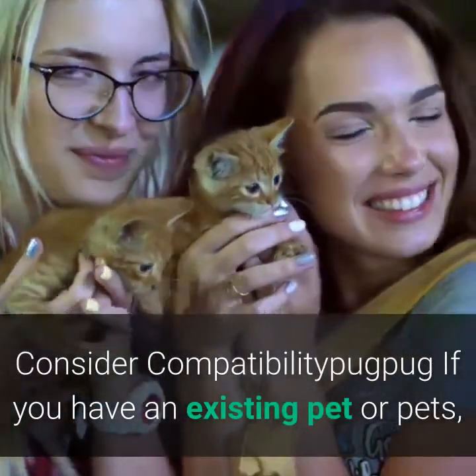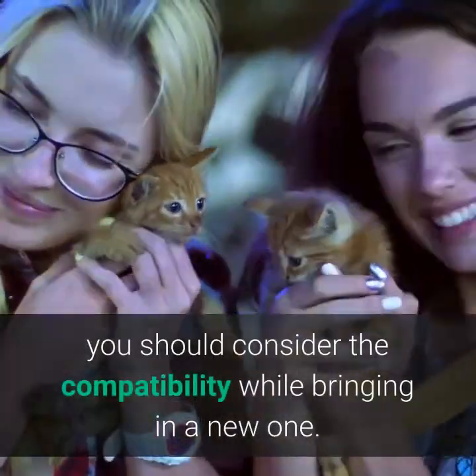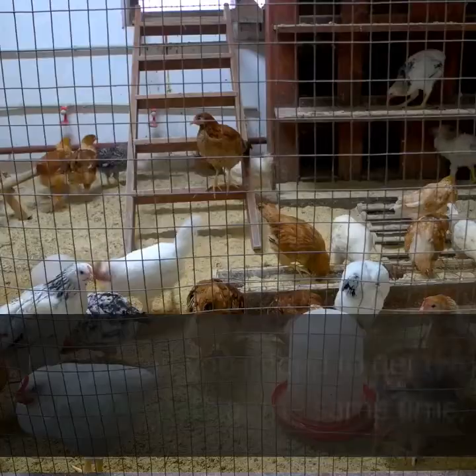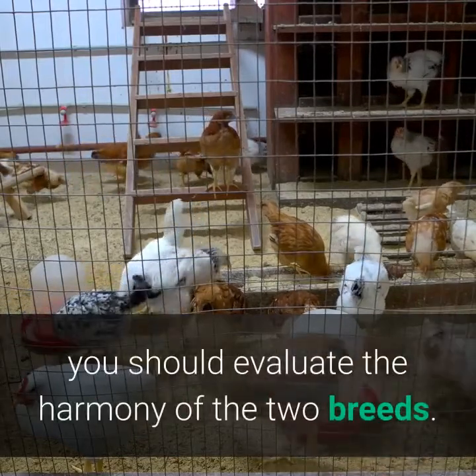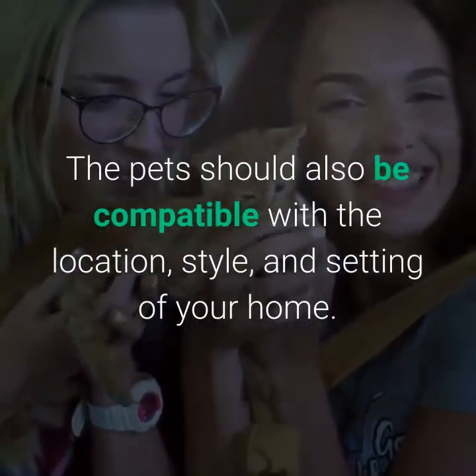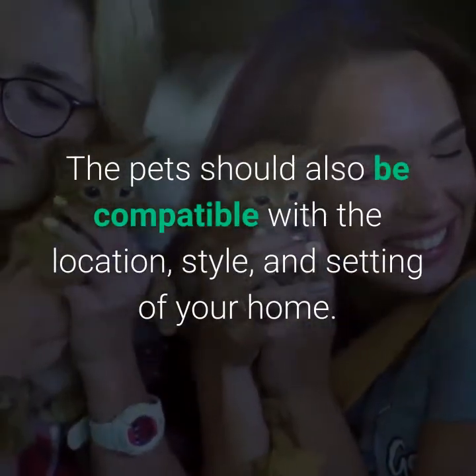Five of seven: consider compatibility. If you have an existing pet or pets, you should consider compatibility when bringing in a new one. Likewise, if you intend to get two or more pets at the same time, you should evaluate the harmony of the two breeds. The pets should also be compatible with the location, style, and setting of your home.